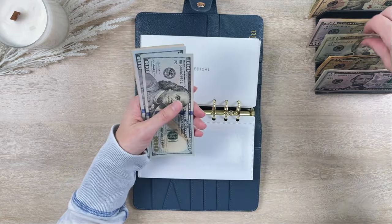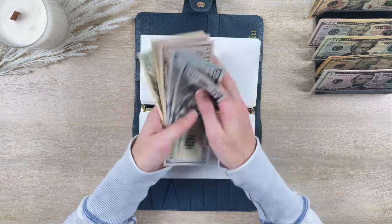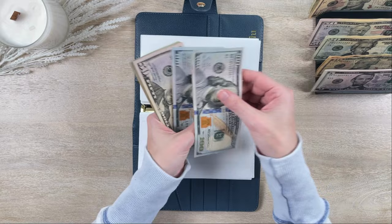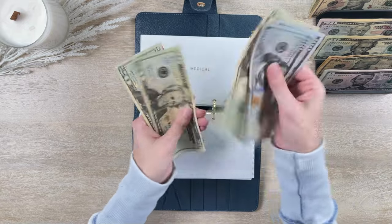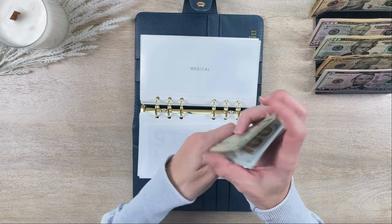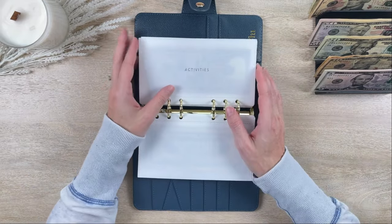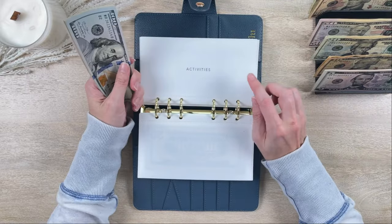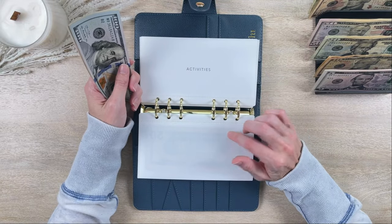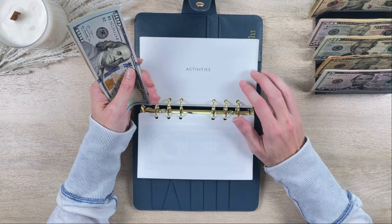Kids Medical is getting $20, so Kids Medical now has $420. We just had to make our benefits elections for next year, so now I know what our deductible will be — once I combine the medical categories I'll have a pretty good idea of how much I need total.